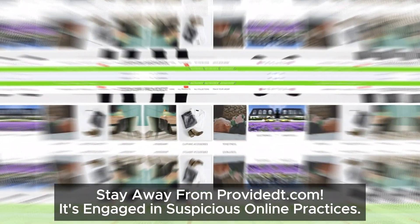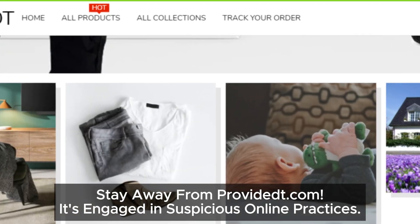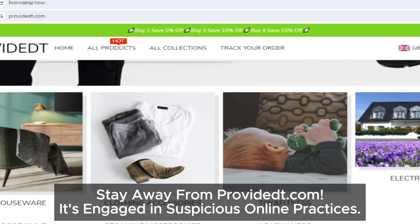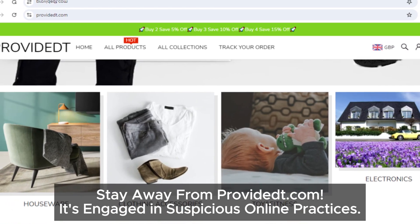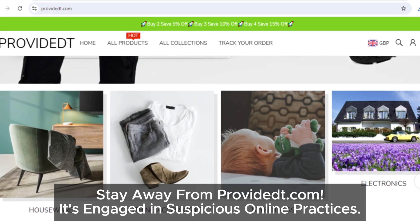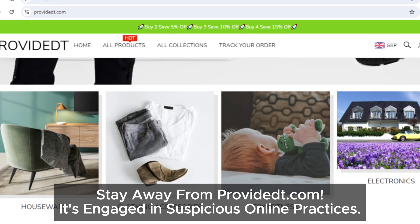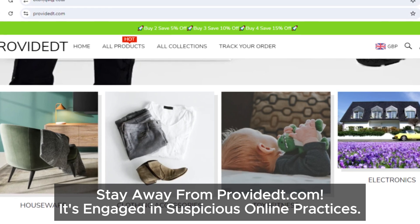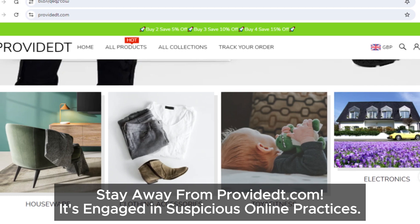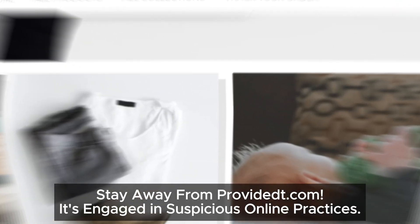So, what's the verdict? Provident.com is looking really shady. From the lack of social media presence and contact info to the too-good-to-be-true discounts and confusing refund policy, there's just too much here that doesn't add up. Our advice? Stay far, far away from this site. If you found this video helpful, make sure to give it a thumbs up and subscribe for more updates on the latest online scams. And if you've had any experiences with Provident or other similar sites, drop a comment below. Happy shopping!